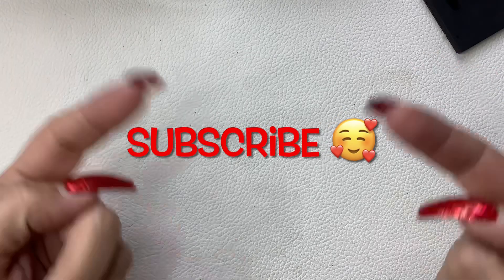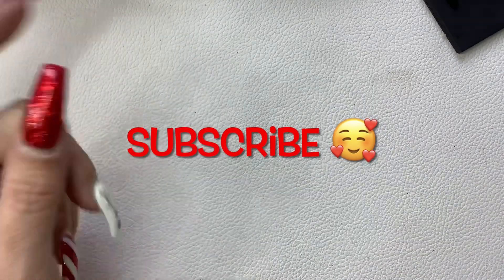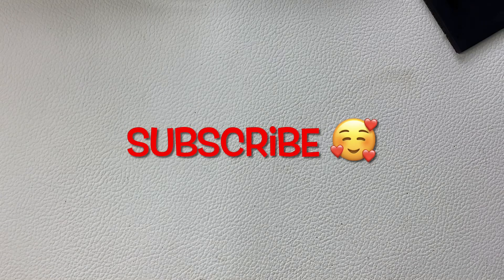So thank you guys so much for watching. I hope you enjoyed this little combo video. Make sure you come check out me and Kimmy on Saturday at 6 p.m. Eastern Standard Time on my channel. Click the thumbs up for me. Check that sold list before you email. Thank you all for watching, and we will see you in the next one.